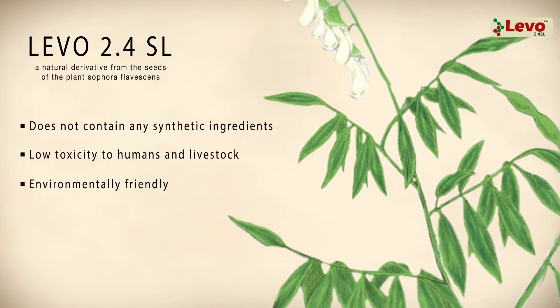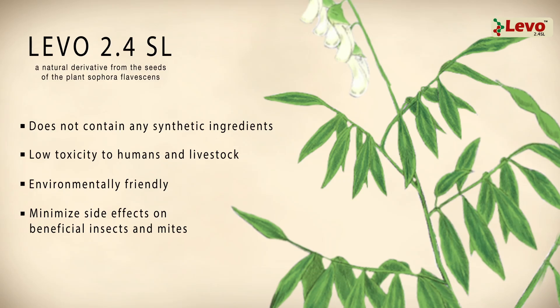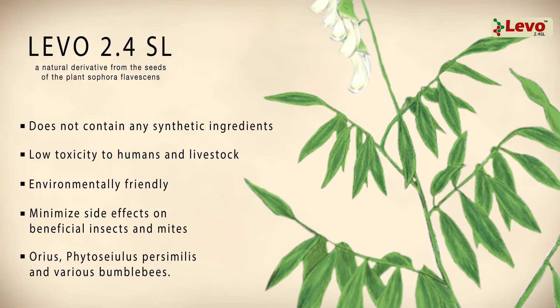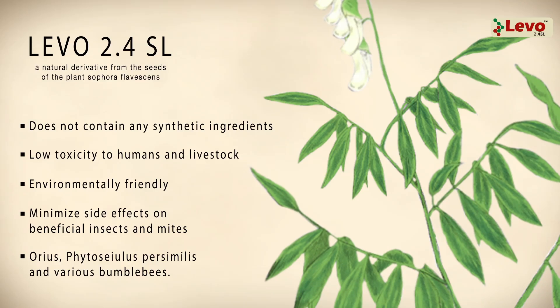Conversely, Laveau 2.4 SL is designed to minimize side effects on beneficial insects and mites, such as Aureus, Phytoseiulus persimilis, and various bumblebees.